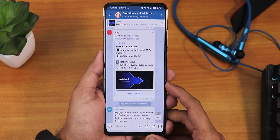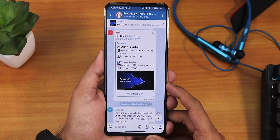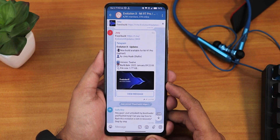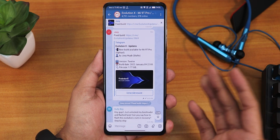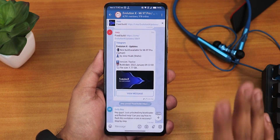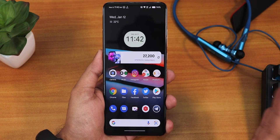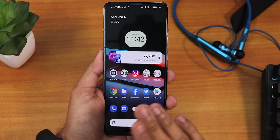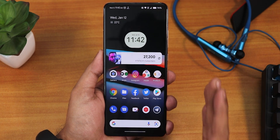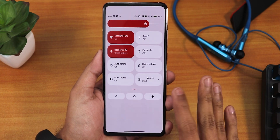What is up guys, this is Tito back with another video on the Redmi K20 Pro. During this video I'm going to be showing you the latest Evolution X ROM based on Android 12. This is the 9th January 2022 build, the latest build as of right now. I have updated from the previous build, and in the previous builds there were huge bugs like stutters and the double tap to wake did not work properly — those bugs have all been fixed in this particular build and the whole experience has been amazing.